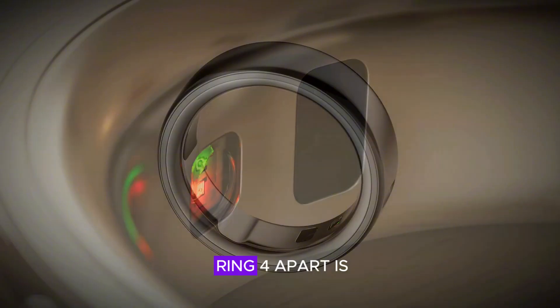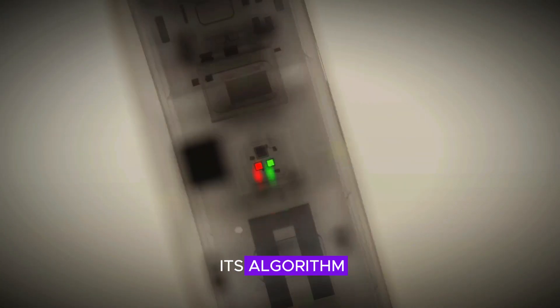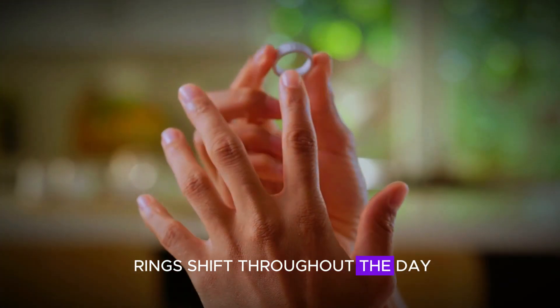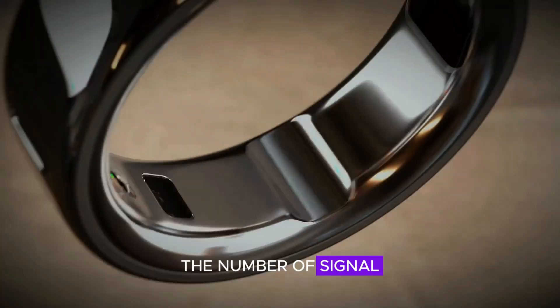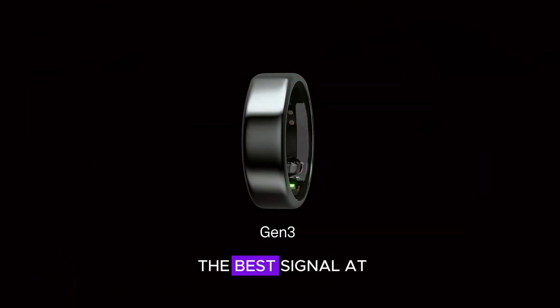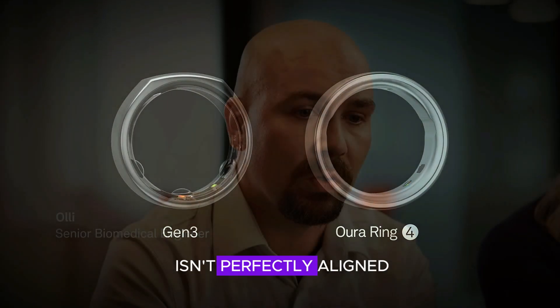What truly sets the Ring 4 apart is the technology within. Aura has revamped its algorithm to address a common issue with smart rings — finger sizes vary and rings shift throughout the day, often causing data inaccuracies. To counter this, the number of signal pathways has increased from 8 to 18, meaning the Ring now picks the best signal at any moment, ensuring more accurate data collection even when the ring isn't perfectly aligned.